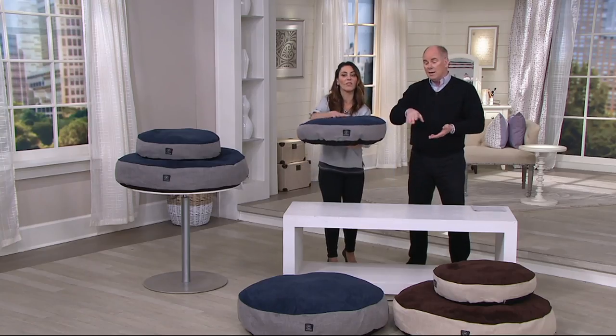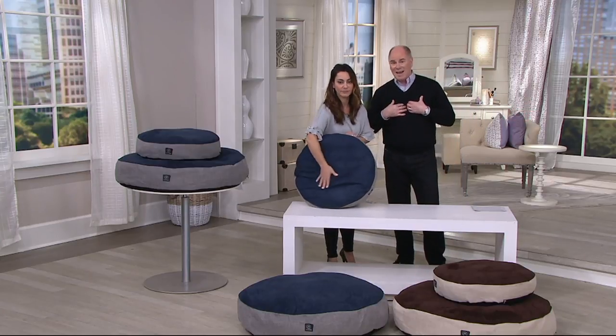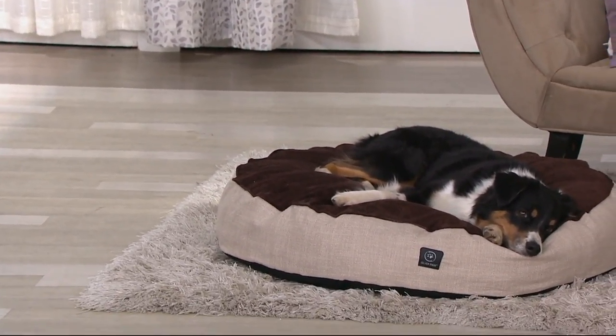They are big, thick, cushy beds. These covers you can pull off and throw in the washing machine. I wouldn't own a dog bed that didn't have that. And that silver nitrate that protects from odors — that technology.